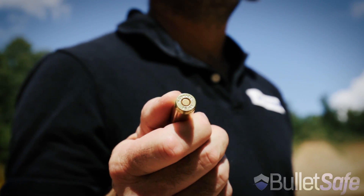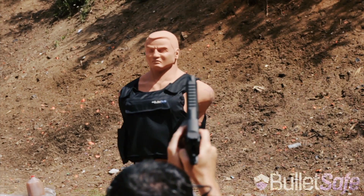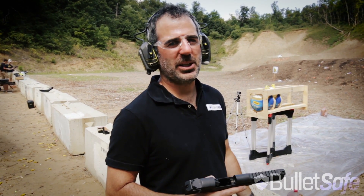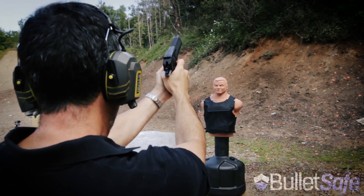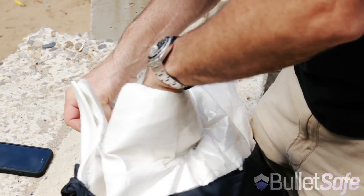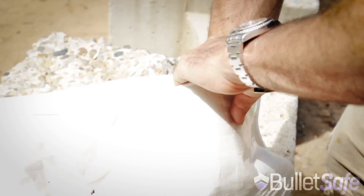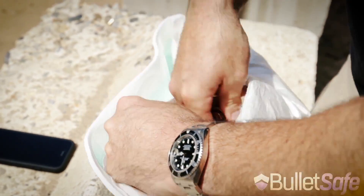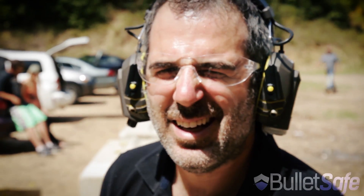First, let's see how our vest does against three rounds from a .50 cal Desert Eagle. People ask if the back of our vest is as protective as the front — of course, it's the same material. There's one, there's two, and there's three. That's three rounds from the Desert Eagle on the Bullet Safe vest.